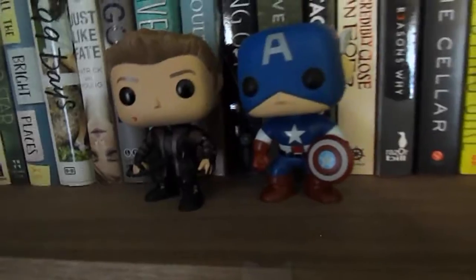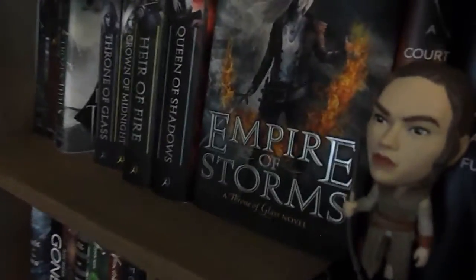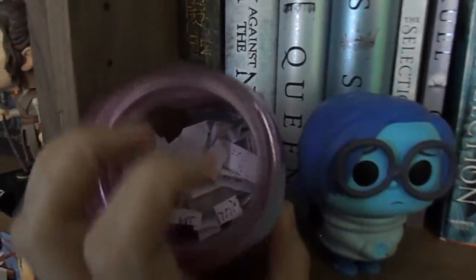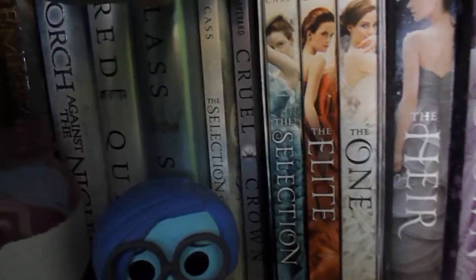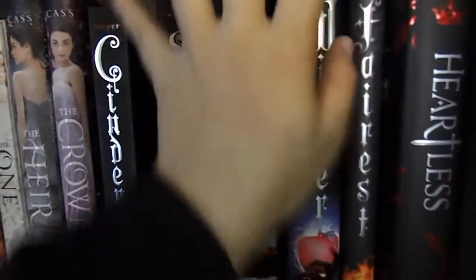I have my Hawkeye and Captain America Marvel bobbleheads, then Sirius Black and Dumbledore up here. This is where things start to get a little complicated: I have the Falling Kingdoms series by Morgan Rhodes with space for Crystal Storm, which I don't have yet. Then I have the Throne of Glass series by Sarah J. Maas — I wasn't a big fan of Empire of Storms but I have it up here. Then the ACOTAR series by Sarah J. Maas, my Rey bobblehead Funko Pop, my TBR jar for 2017, An Ember in the Ashes series, Red Queen by Victoria Aveyard, the Selection series by Kiera Cass, and the Lunar Chronicles plus Heartless by Marissa Meyer. And my Sadness Funko Pop.